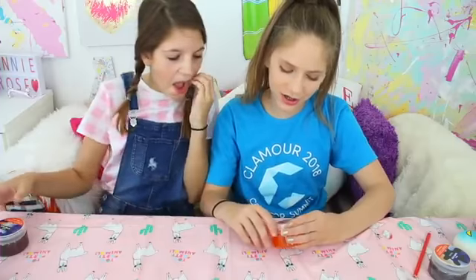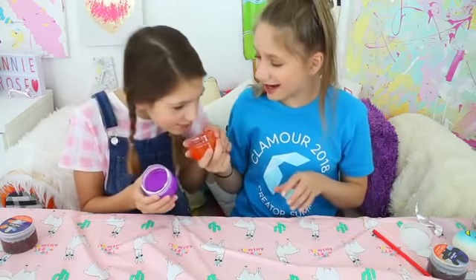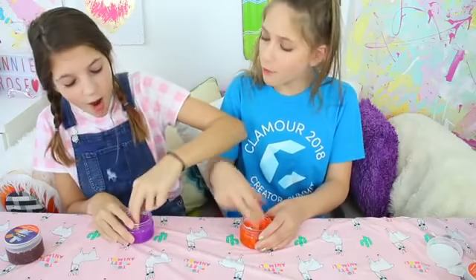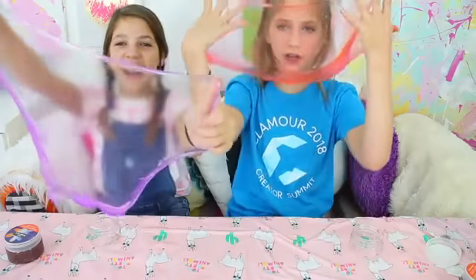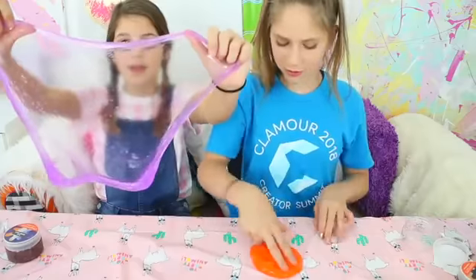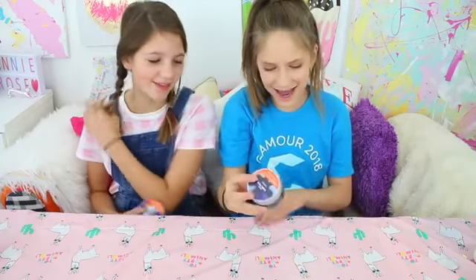Next one we're going to do Slimy Soda. She has orange soda and I have grape soda. Mine smells like orange — that one smells like a grape candy. This is so thick. These textures are weird because it's really jiggly. Mine is so clear. I could play with this forever and try to get the biggest bubble out of it. Listen to the sound — it's like jiggly, it's so weird.